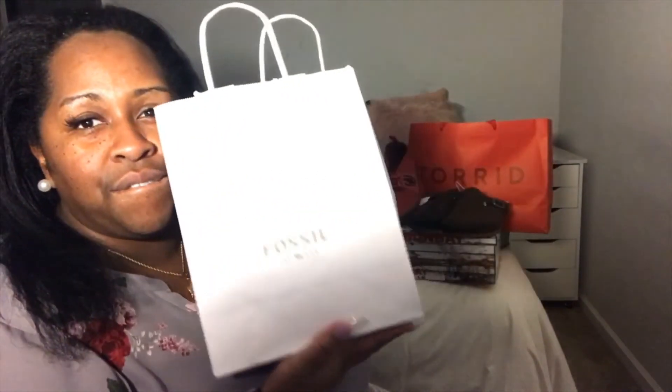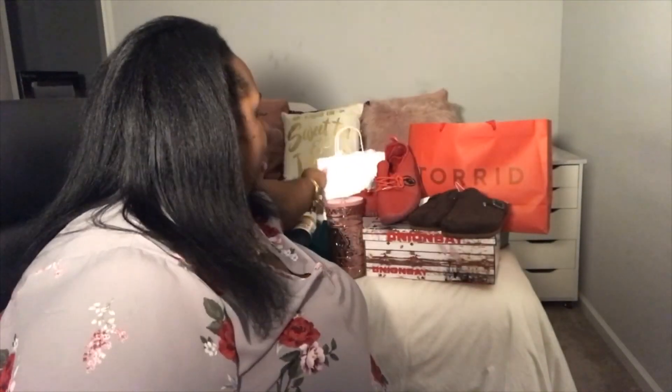The three stores I went to are Torrid — one of my faves — Fossil, and Roses. Roses is a store I believe is based in North Carolina, and it's probably only in North Carolina. You can consider it a department store — I'd say it's a step down or two from Walmart. The items from Roses are sort of all over the place, not one particular type, so I'll go over those first.